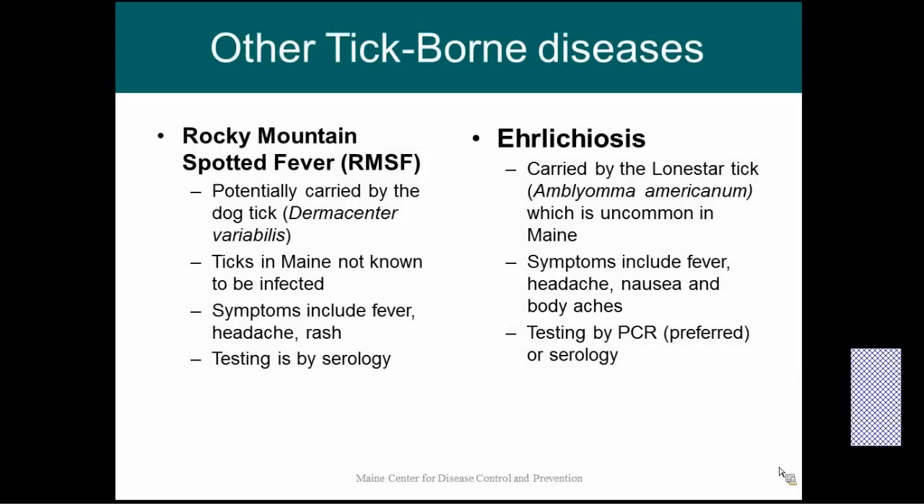There are a few other tick-borne diseases that we're keeping our eye on. First is Rocky Mountain Spotted Fever, which is carried by the dog tick, Dermacentor variabilis. We have plenty of this tick here in Maine, but ticks in Maine are not known to be infected. Symptoms include fever, headache, and rash. Testing is by serology, though PCR is available on the skin rash. This is something we're watching out for, but as far as we know right now, ticks in Maine are not infected.